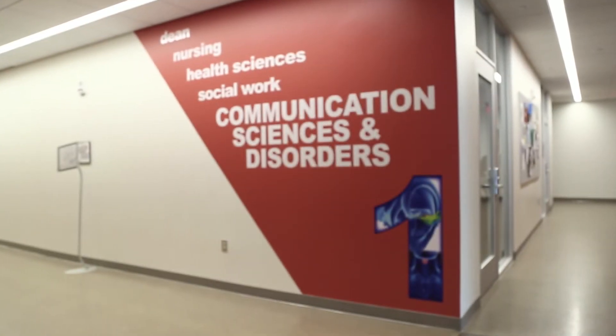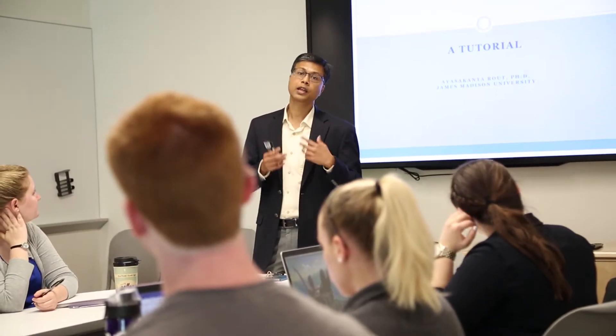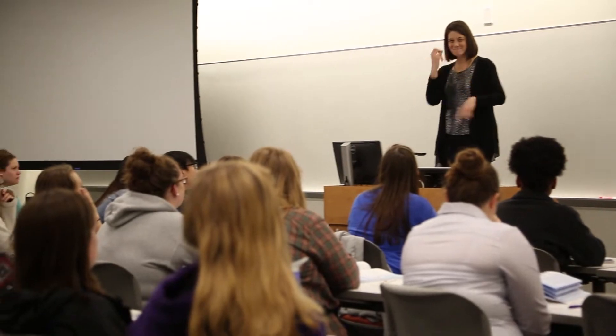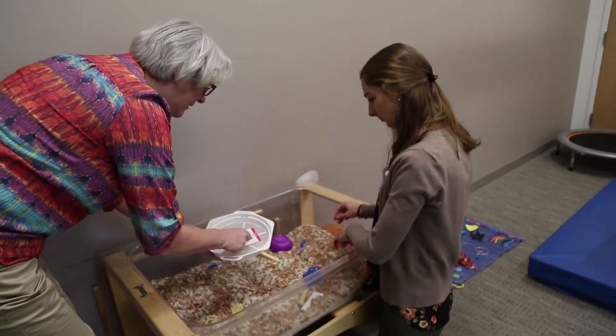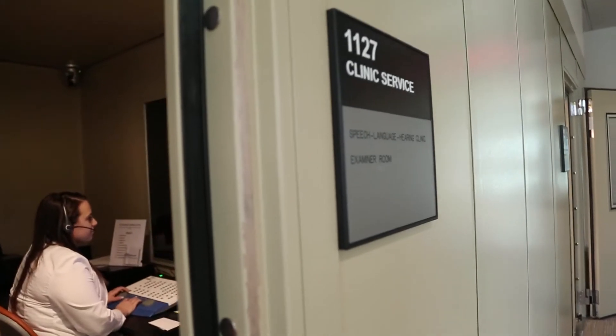In the Communication Sciences and Disorders program here at James Madison University we have a vision, and our vision was developed by our faculty. Our consensus was that we want to bridge science and clinical practice.